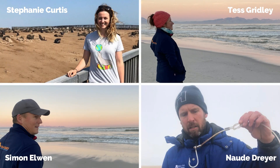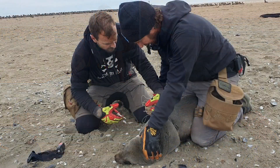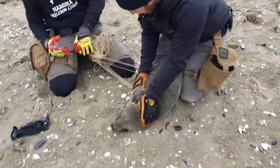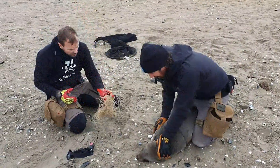We wanted to highlight this impact and our study, which was led by our student Stephanie Curtis from Stirling University, looked at which materials were involved, the severity of injury, and which age cohorts and sexes of the Cape fur seals were more likely to be impacted by plastic entanglements.